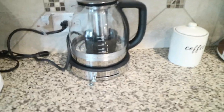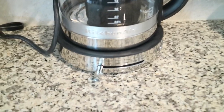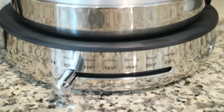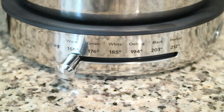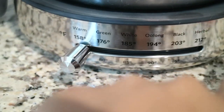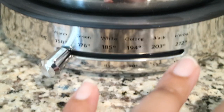Now, my electric tea kettle — this tea kettle is amazing. I did have it on my registry as a wedding gift. You can use it for coffee, but I use it for loose leaf teas. On the side is the on button — when you turn it on it lights up. Across the kettle you have different settings: warm, white, herbal — it has different temperatures and you can set it to what temperature you want it to brew at. I think that's super cool.